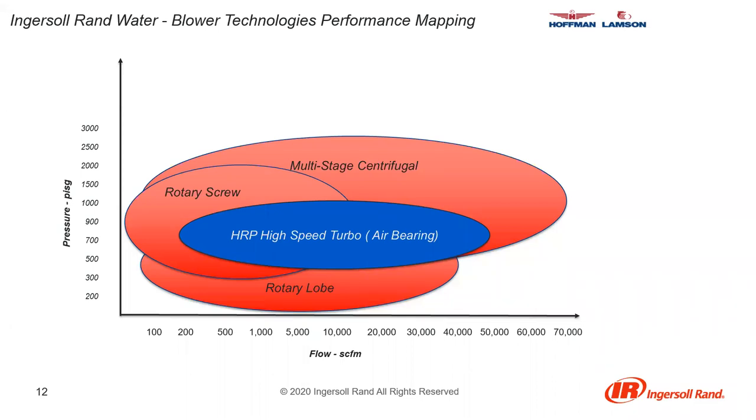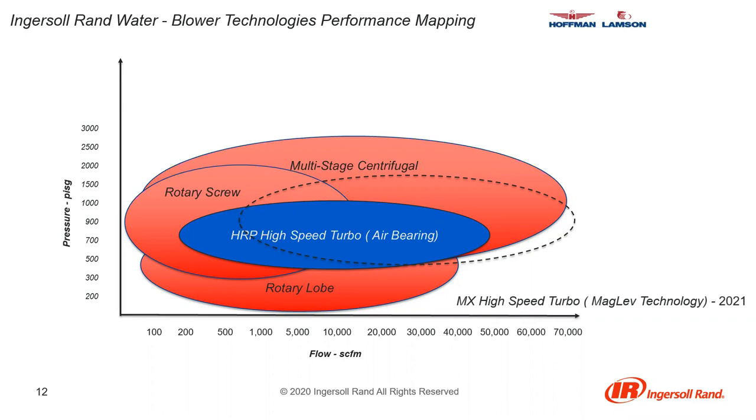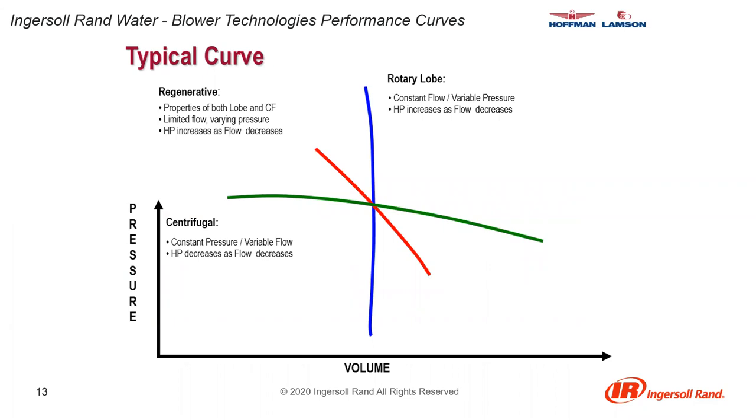This map shows where the technologies lie as far as flow and pressure — multi-stage centrifugal, screw, lobe, and magnetic bearing turbo machines. We currently have our air bearing turbo available for delivery now, and our magnetic bearing turbo will be available in 2022. The performance curves generated by the three technologies show: the rotary lobe being a constant flow, variable pressure machine; the centrifugal being a constant pressure, variable flow machine; and the regenerative having characteristics of both.